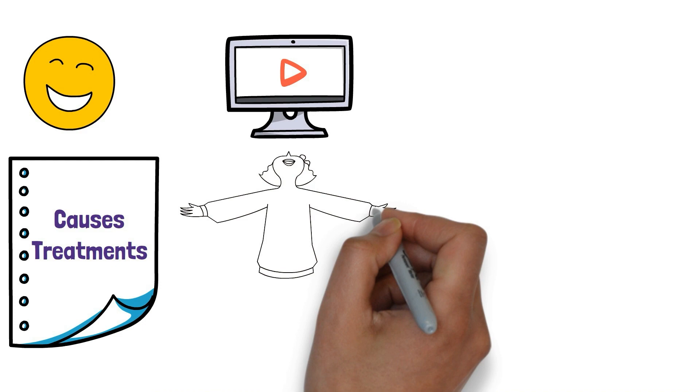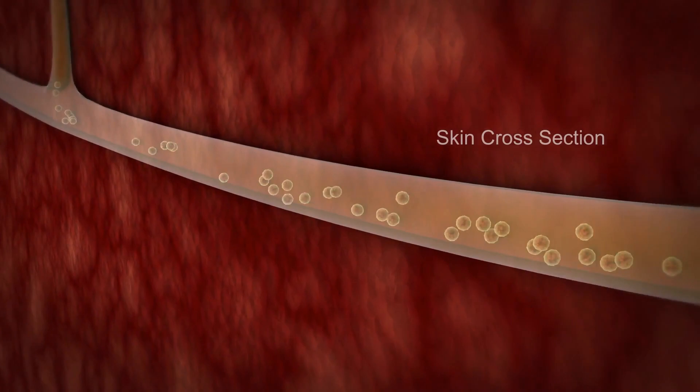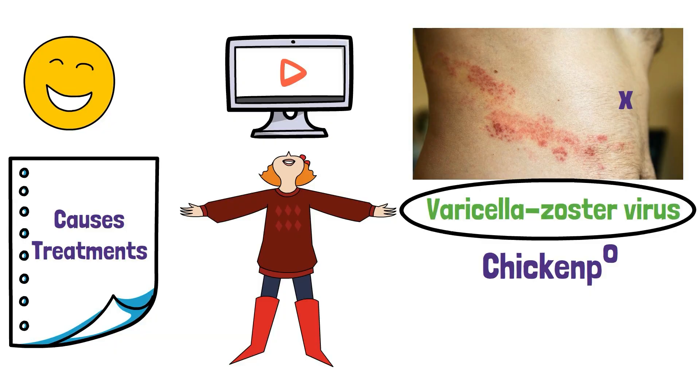Shingles is caused by a virus called the varicella zoster virus, which is the same virus that causes chicken pox. Once you've had chicken pox, the virus remains dormant in your body and can reactivate and cause shingles.